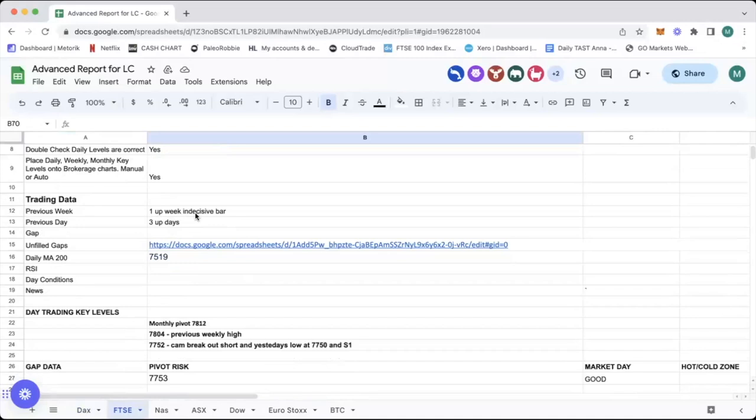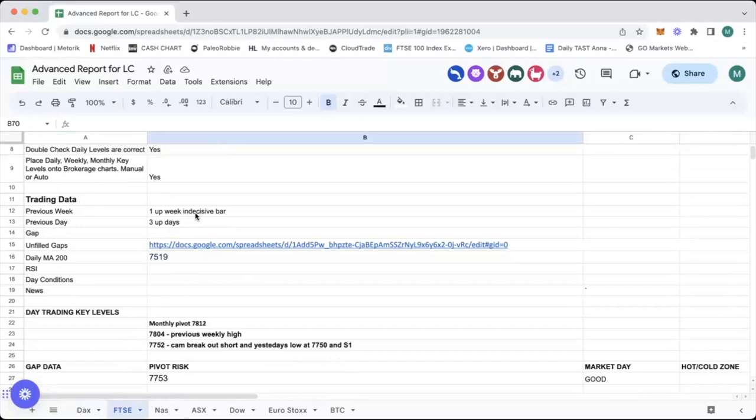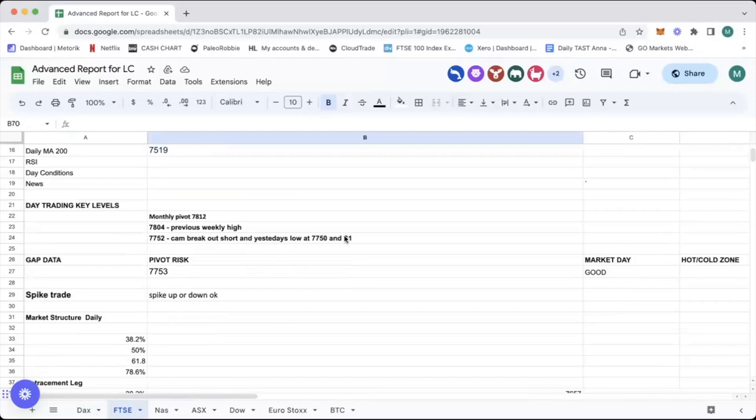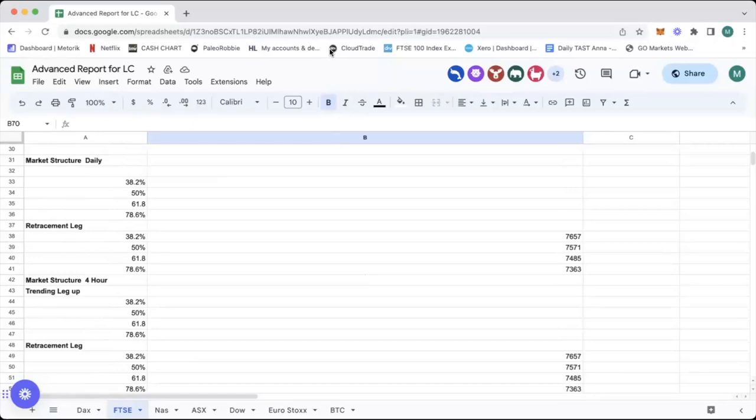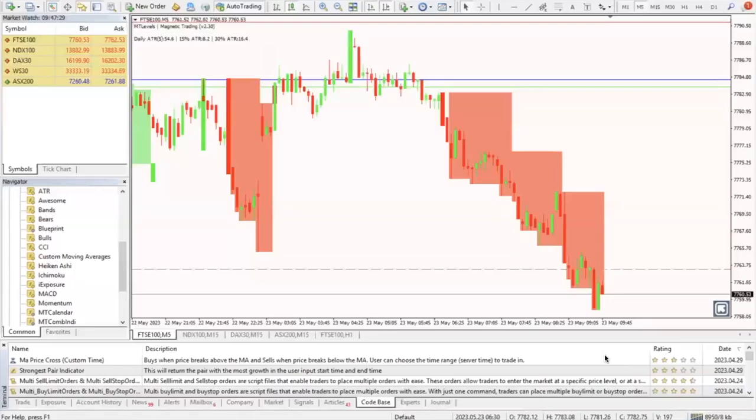Looking at my report today, we've got three updates — an indecisive bar, the inside bar. I'm looking at this level here at 7752; we've got a CAM breakout short, yesterday's low, and an S1 pivot — so 7750 is important. On my day trading report we're focusing on 7750. Get below there and we should see 7720; if we hold 7750 we can see gap close at 7770.